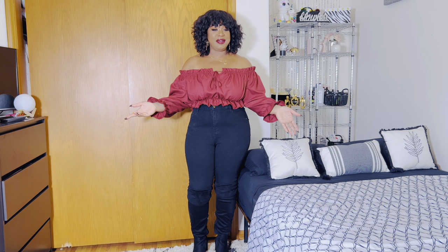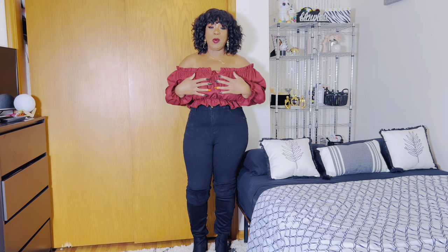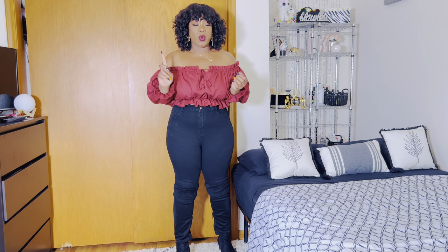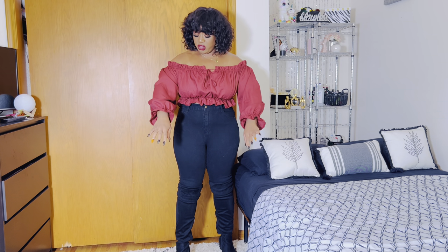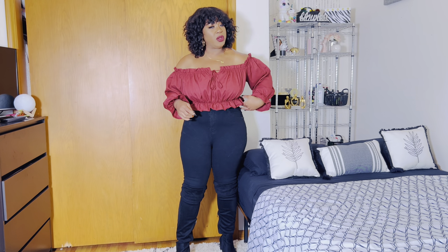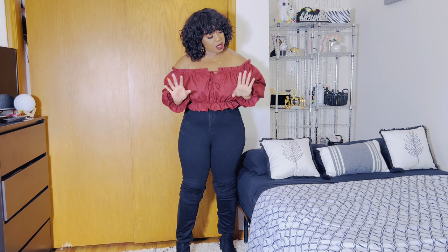I'm going to get right into this haul starting off with this top that I'm wearing right here. Yes, it comes in different colors. I wanted this color because it screams fall. I wear a size 1X and a size 16 in jeans. I got this shirt in a size 2X — it fits great. I think I might have been able to go down a size, maybe.